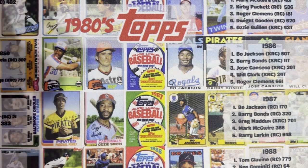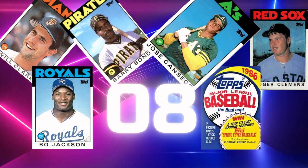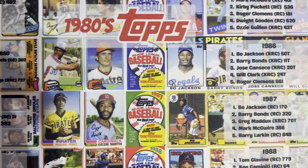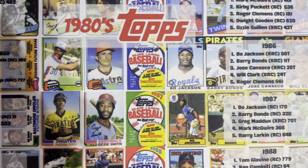Coming in at number eight right now is 1986 Topps. It's kind of towards the bottom for me. I don't hate the design — it's the bright top with the team name on it, a simple design with the player's name and their position. But my biggest issue with 1986 is there is absolutely no one in the regular set of value. It was just starting to get junky — probably not full junk wax, some people consider it that, some people don't.